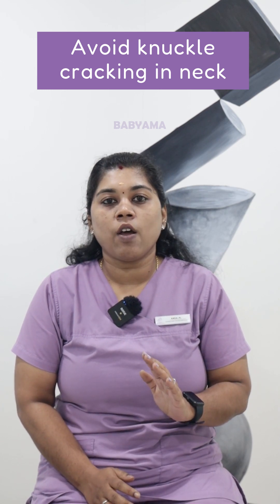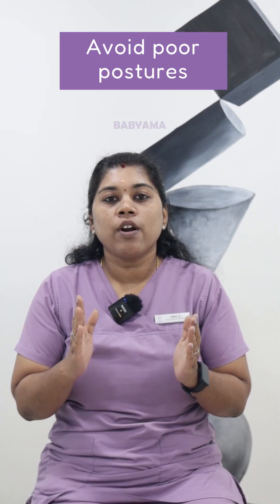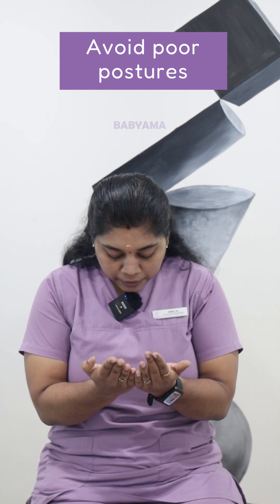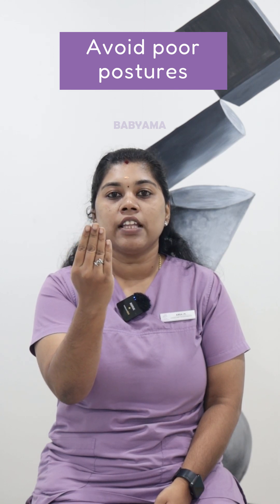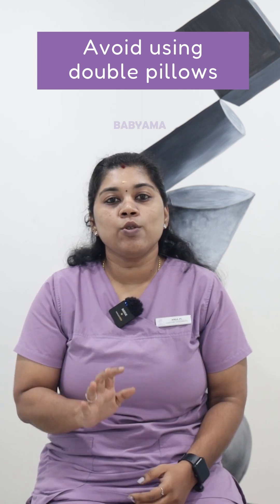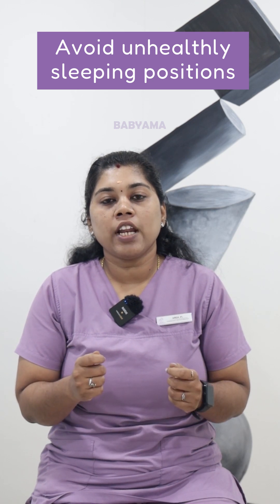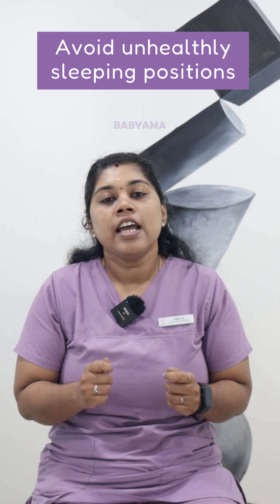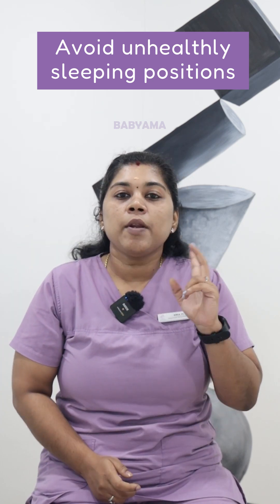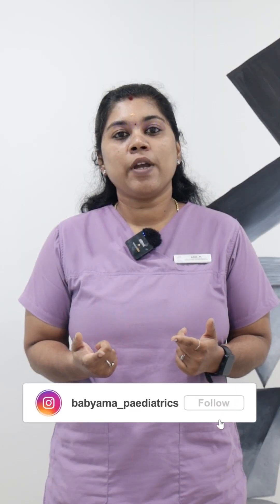If you stay in the same position for long, the neck will be strained — so avoid that. If you are using a mobile or monitor, ensure the screen is at the right level. You should avoid using two pillows, as that can aggravate neck pain. If you have spine pain, follow up with a specialist.